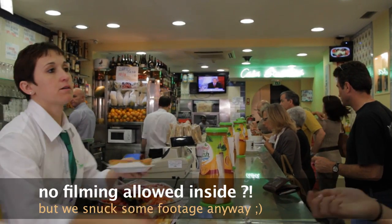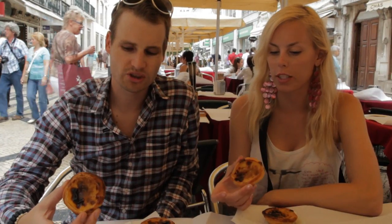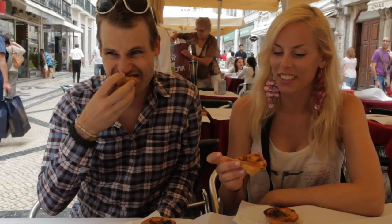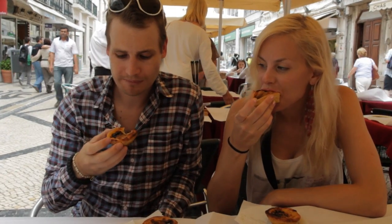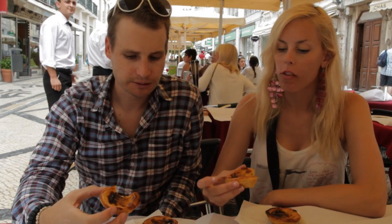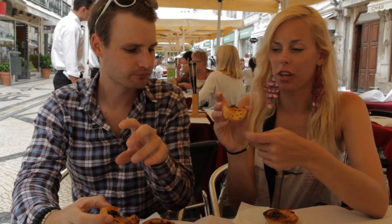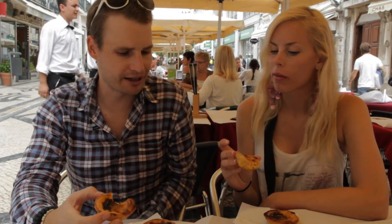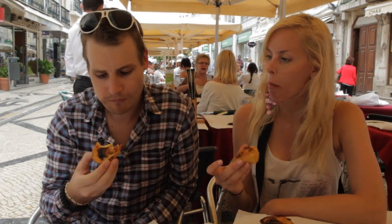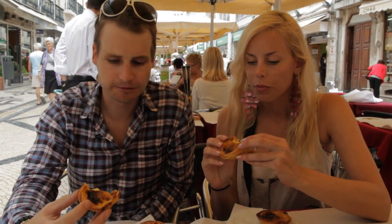We're tasting the Pastel de Nata custard tart. It's a traditional Portuguese recipe. It's pretty heavy though — you can tell they're filled with custard. It's still warm. It's pretty solid, really thick with custard, and there's cinnamon on top. It's really nice. They put a dash of cinnamon on top — perfect combination. They only cost about 9 cents each.